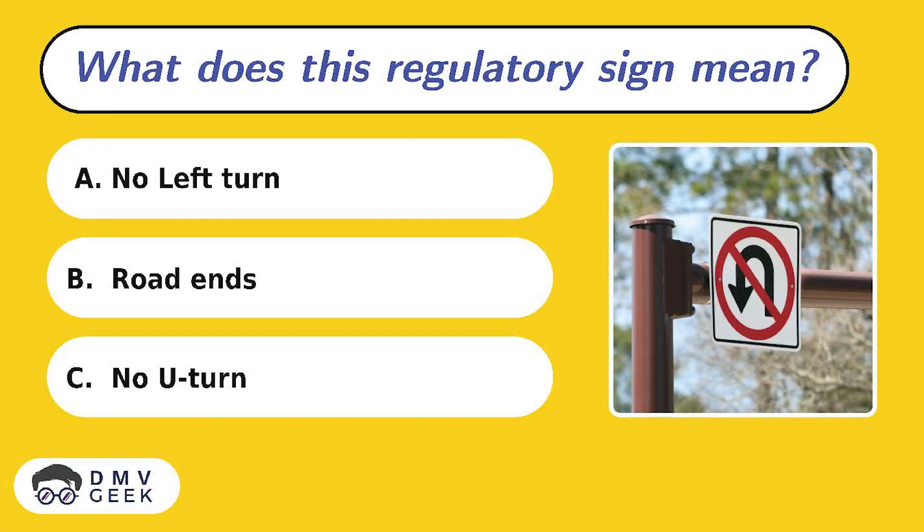Question 4. What does this regulatory sign mean? A. No left turn, B. Road ends, C. No U-turn.